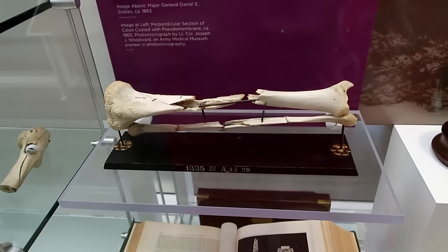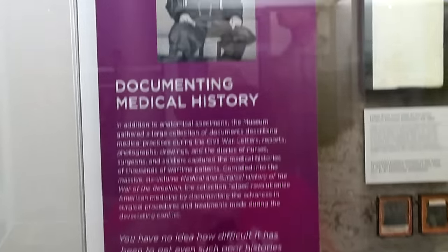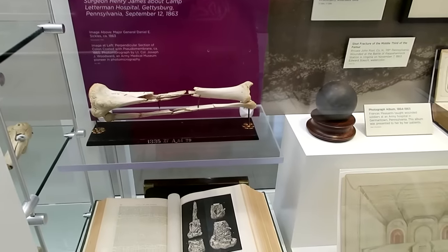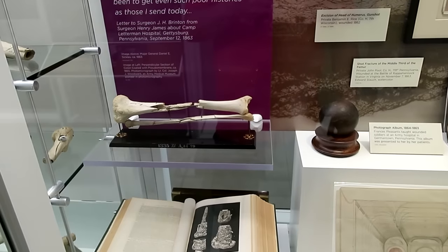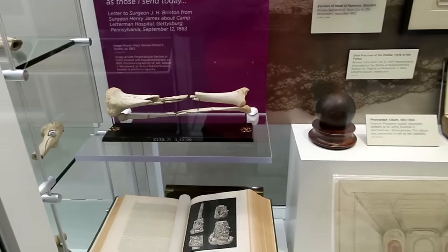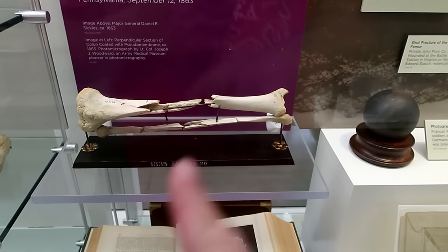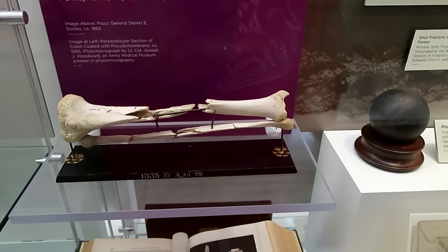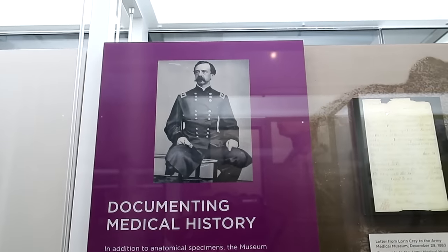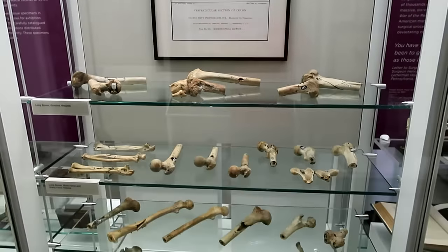I remember reading about this in Ripley's Believe It or Not — this is the tibia and fibula of General Daniel E. Sickles. He was struck in the leg by a cannonball, which sounds awful. You can see his shin shattered there. What I find really fascinating is that Daniel Sickles would actually come to this museum regularly just to visit his lower leg.